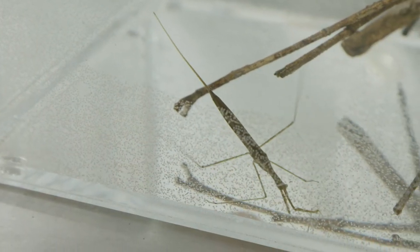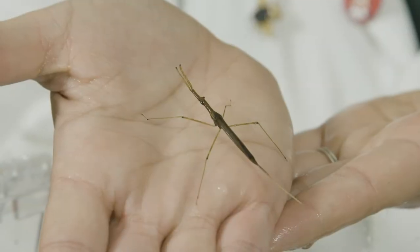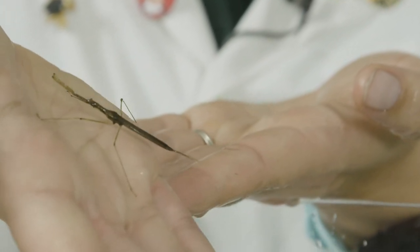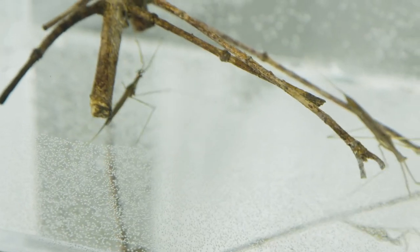We call these water scorpions not because they have a tail with a stinger, but because they have a tail they can breathe through — kind of like a snorkel on their butt. That snorkel tail allows them to breathe oxygen from the surface while staying hidden underwater, so they don't expose themselves to predators.